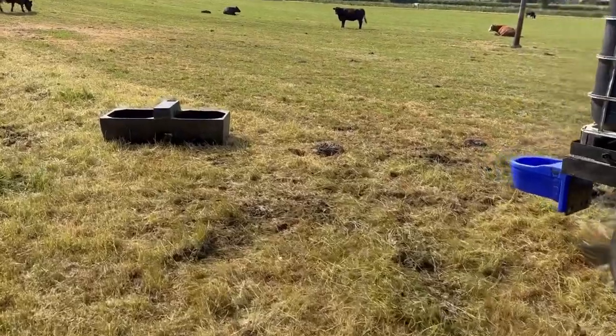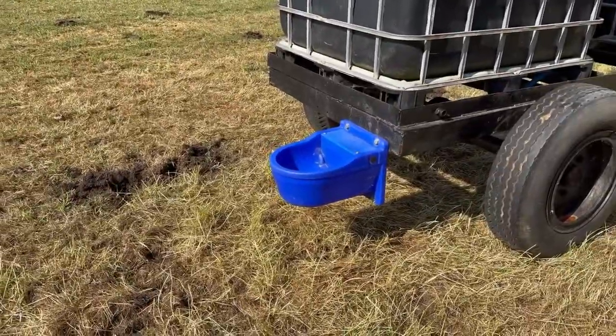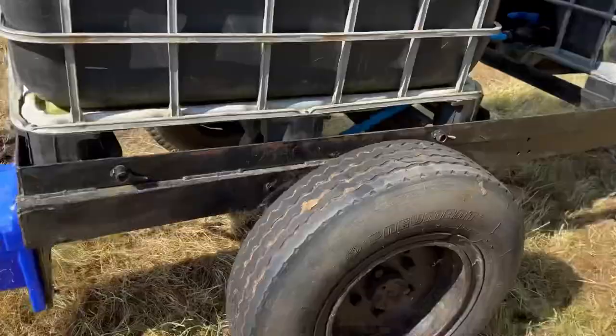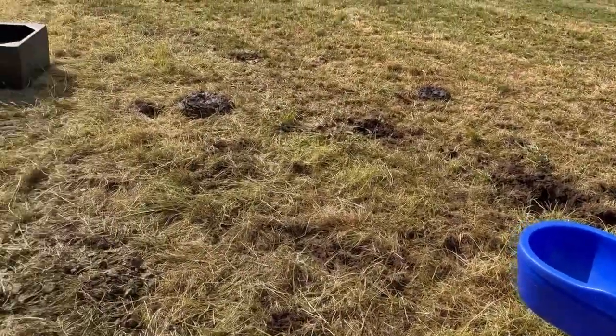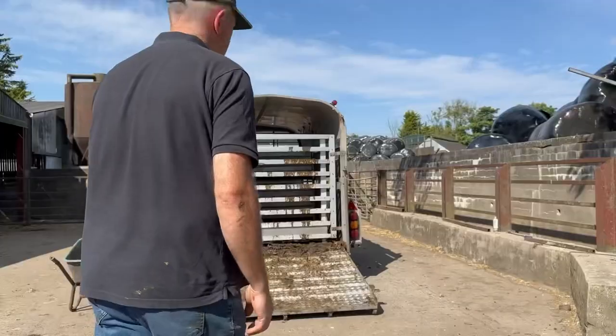Hope you enjoyed the video. I have to admit the drinker didn't work — I've just ripped it clean off. I thought with the weight of the water in it, it would just sit. No. I've lost two cubes of water. At least it'll make the grass grow, if nothing else. Some of these heifers have decided to play with it.